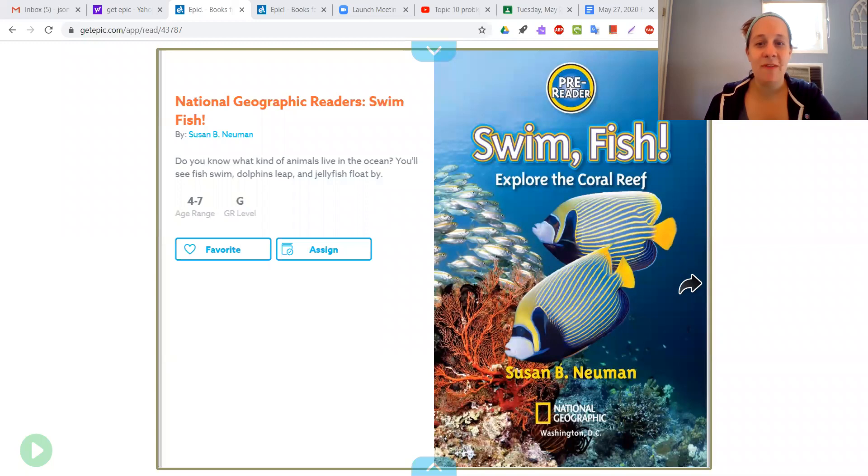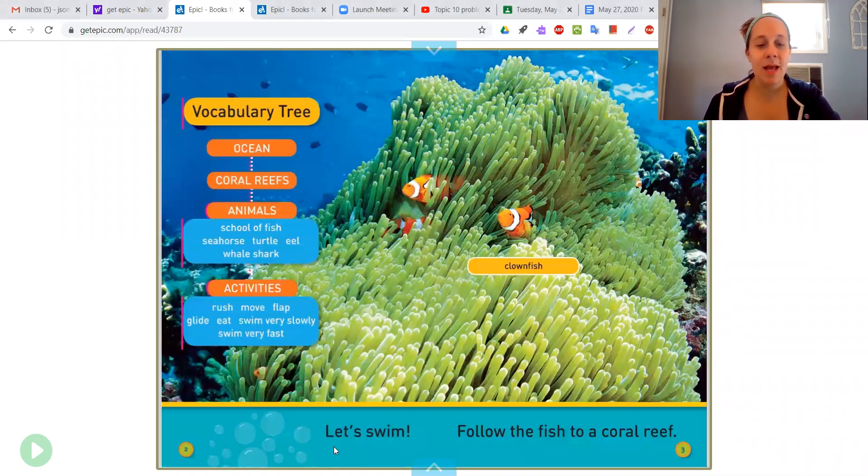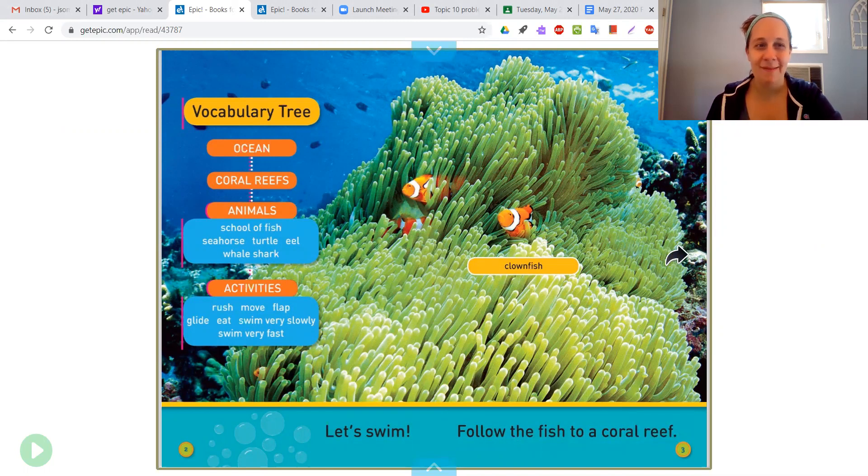This story is called Swim Fish, Explore the Coral Reef. Let's swim. Follow the fish to a coral reef — and there's a clownfish. We know clownfish from Nemo, right? The water here is warm. Corals grow. They make big reefs. Look how beautiful that coral is and all those fish all over the place.